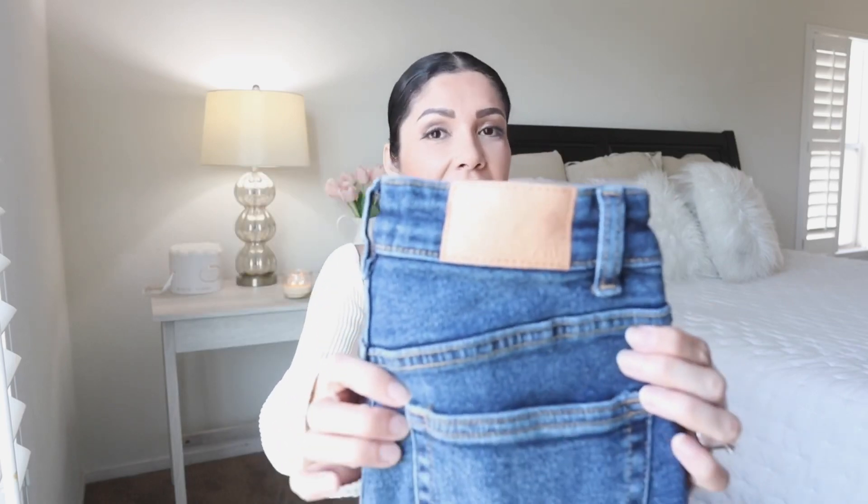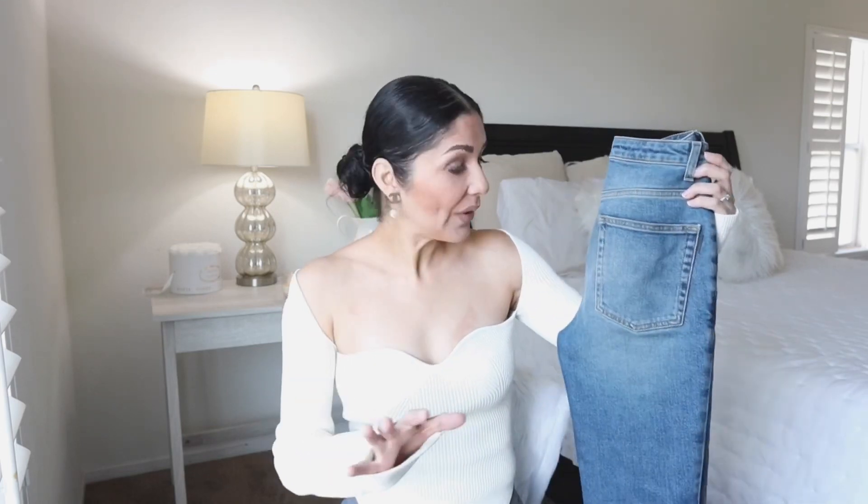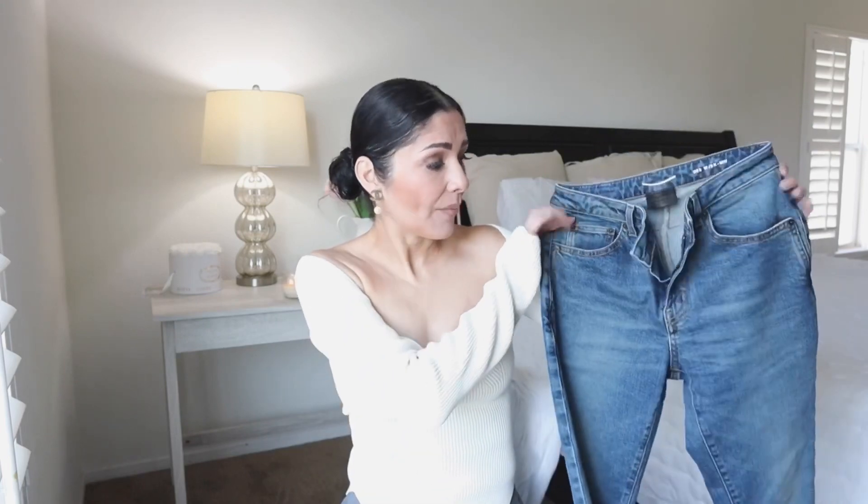My only complaints about the Zara jeans are that the sizing is not accurate at all, and I don't like the label they put on the jeans — I get it on Levi's but not on other jeans. These ones are size 38, US 6. For the designer item I have Saint Laurent skinny jeans. I highly recommend these ones — you've seen them on my past hauls and I live in them.